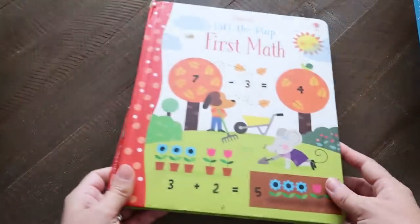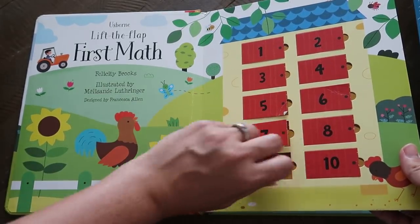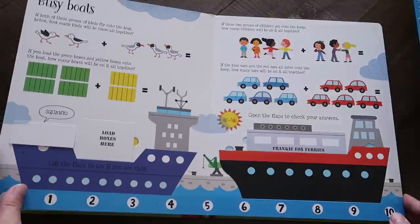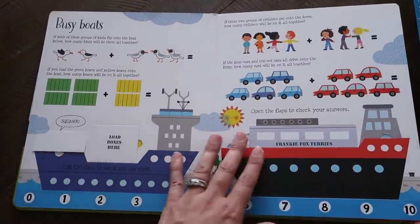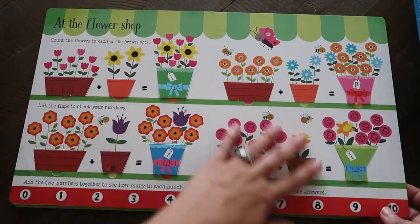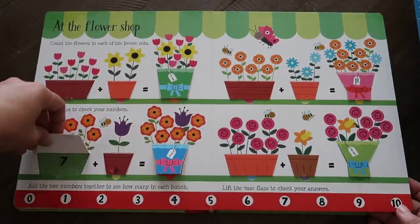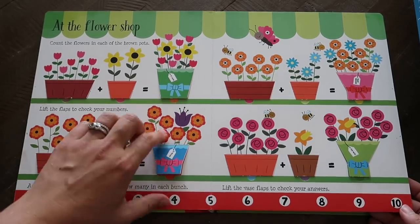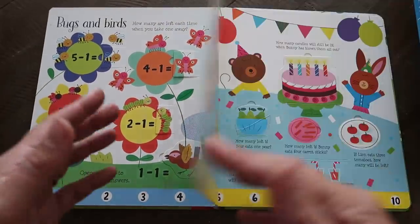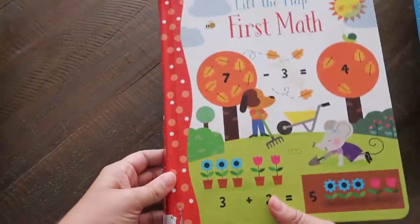There's also Lift the Flap First Math. It has simple addition — like busy boats where you check your answers underneath. The flower shop page was always one of my favorites: you count the flowers, seven plus one equals eight. Almost every page feels like a game, which is why I love the lift-the-flap books — they're just so highly engaging.